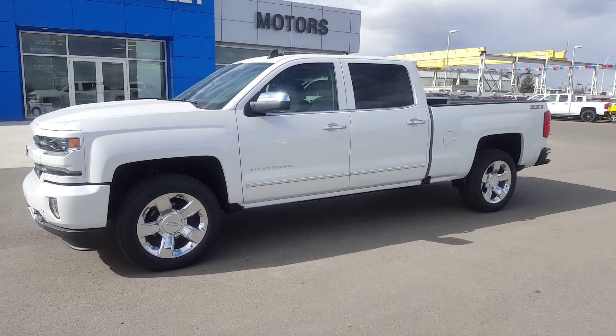We have a side locking storage compartment, center console with storage and cup holders. This truck has a sunroof and it has OnStar.